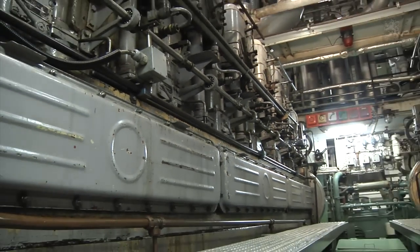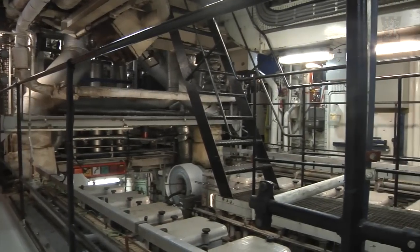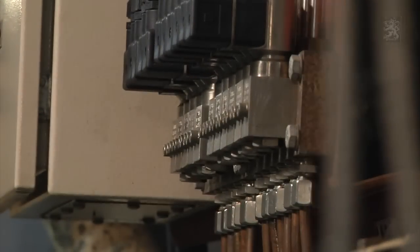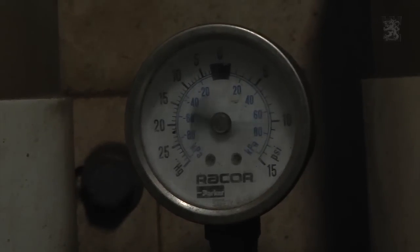Our ordinary work is maintenance. We just make sure everything runs smoothly, and when the bridge asks for power, we give them power. The engine parts are quite big, so for example lifting a cylinder head in heavy weather is not possible — we have to seek calm weather, otherwise we can't do the maintenance.